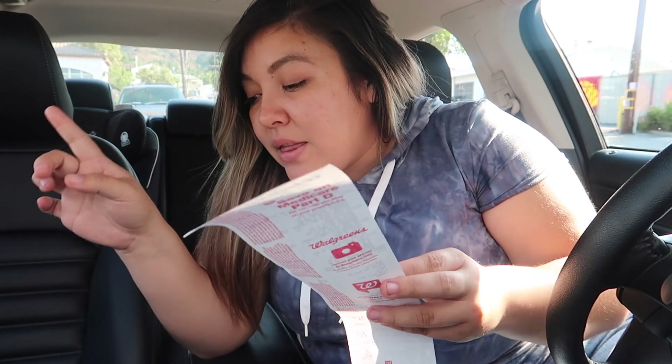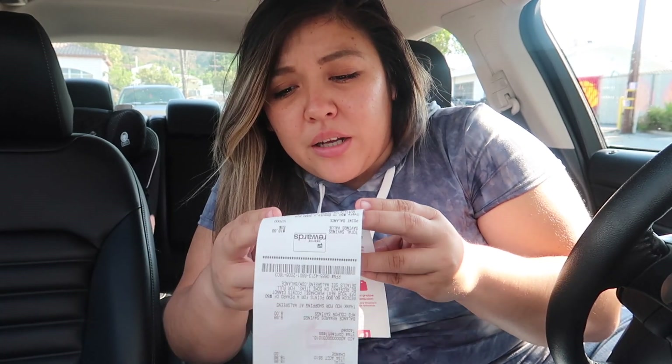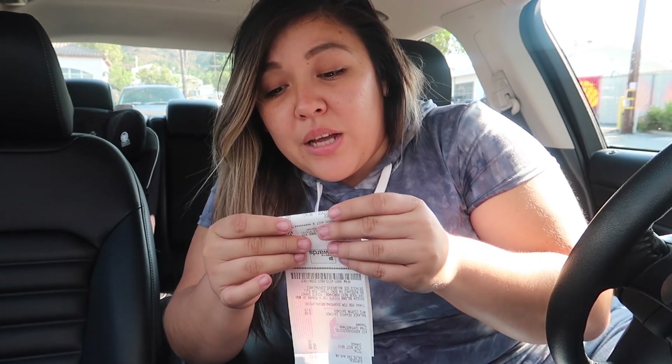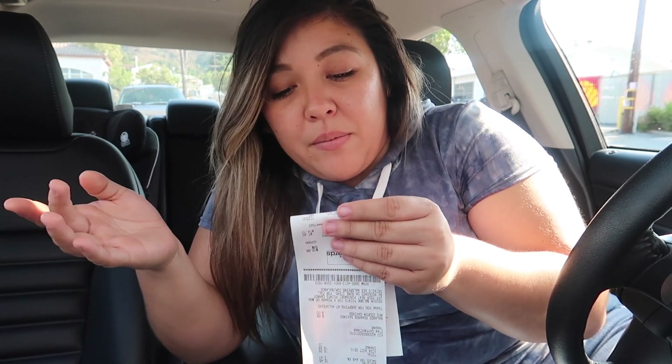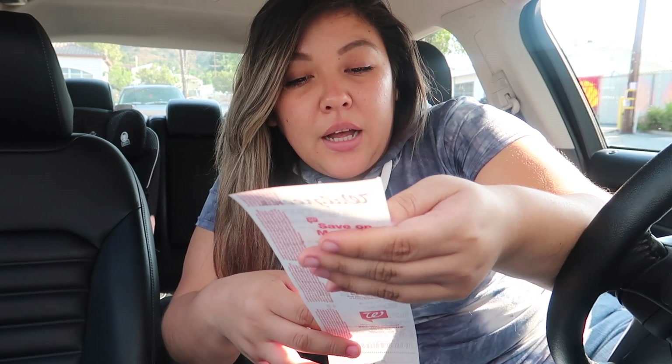If I get the ten dollars back in register rewards, that brings my total down to $6.45. Then we got 2,000 points for the Colgate, which is two dollars, bringing it to $4.45. But my points activity is showing 4,250 points — I don't know where those extra 2,000-something are coming from, but that essentially brings my total down to $2.45.